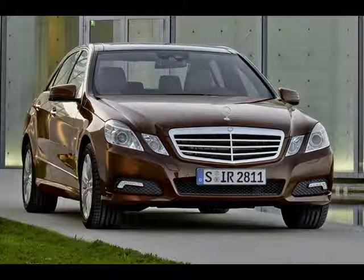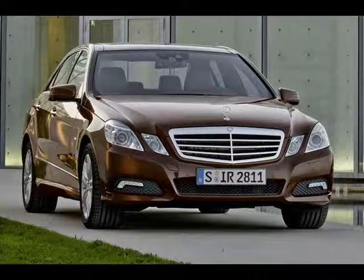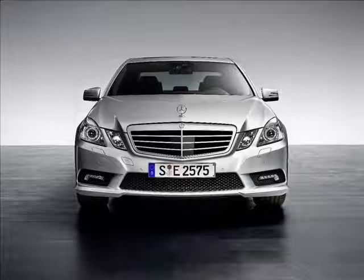Starting at just $48,000, this luxury sedan has a lot to offer. In a world where headlights that turn with the front wheels is a big deal, Mercedes has done one better than that.